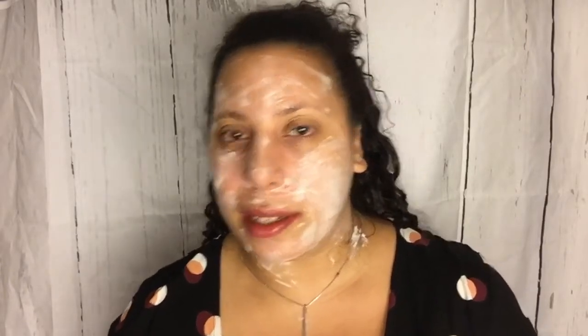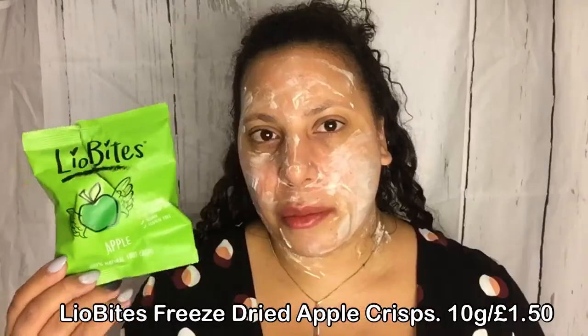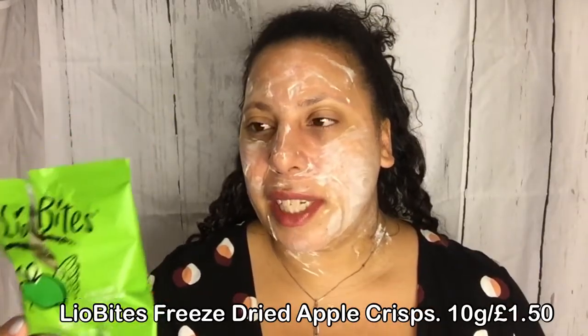I didn't really care for December's box overall, but I like the booster box because I like trying new things. First up: Leo Bites apple crisps — 100% natural fruit crisp, vegan, gluten-free, no added sugar. They're £1.50 for a bag. It says they retain all vitamins and are high in fiber. You can add them to your breakfast cereal and they're suitable for baking and cake decorations.